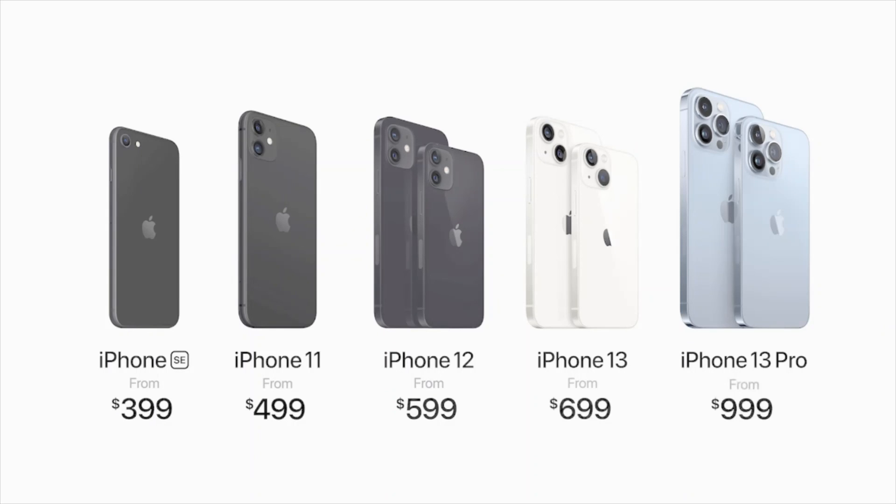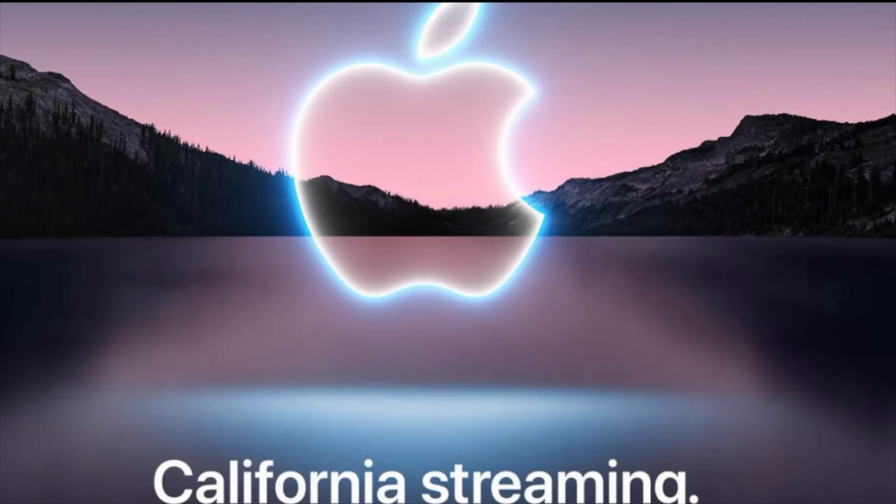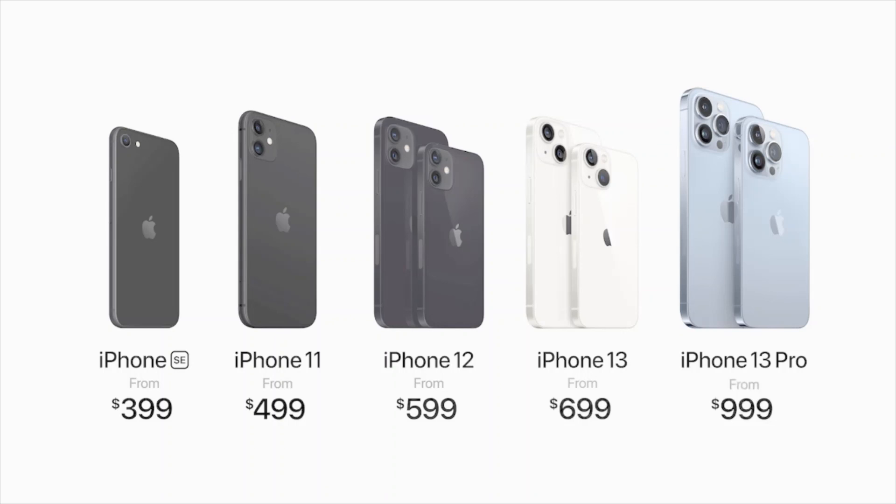You can pre-order on Friday on Apple's website. That's it for the video — please like and subscribe, catch you in the next one!